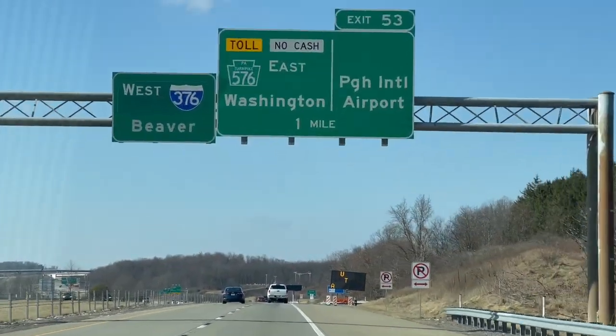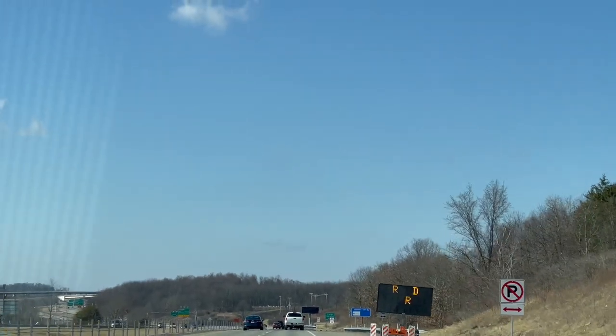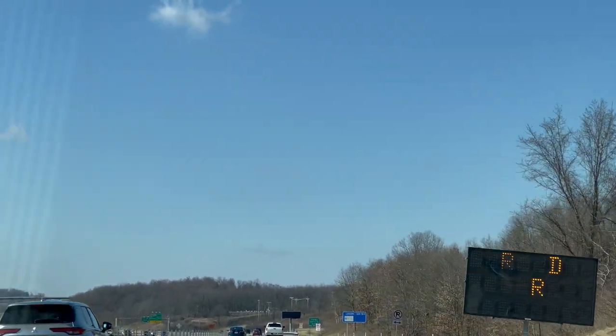So everybody, why don't you just join us and let's go into the Pittsburgh International Airport and we'll show you guys around a little bit. As you can see, we're going to be going to Pittsburgh International Airport, which is also PA 576.